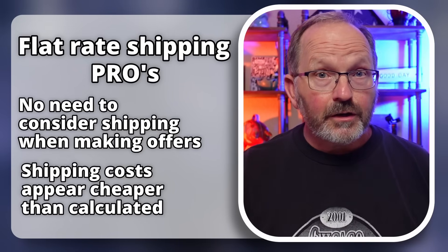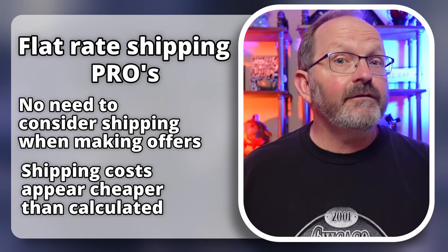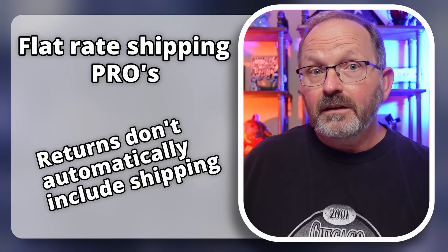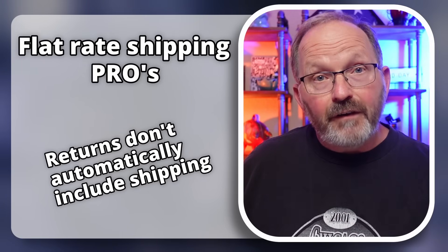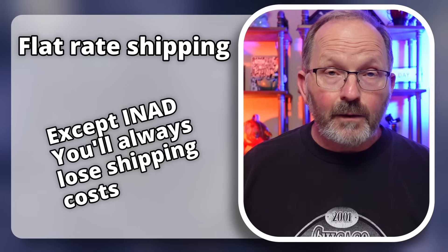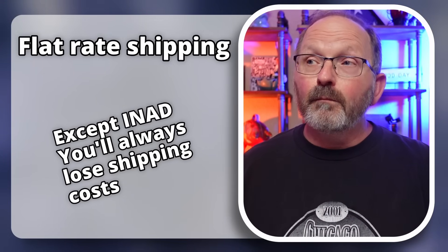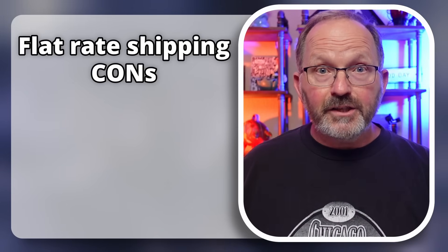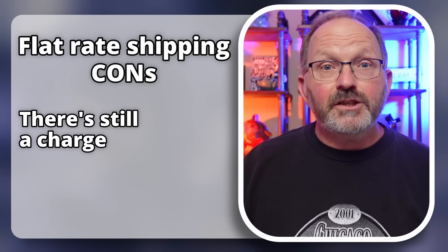Another benefit with flat rate shipping: if I get a return that is not my fault — say the t-shirt just didn't fit — I don't have to return the original shipping cost. If it was free shipping, I would have to return it. If it's calculated, I wouldn't. If it's flat rate, I don't have to return that amount either. We use flat rate shipping because it gives me the option most of the time on whether or not I'm going to refund the original shipping cost. On the downside, it still shows a shipping charge, and some people don't like to see a shipping charge at all.